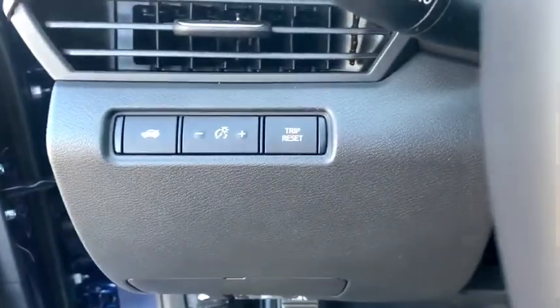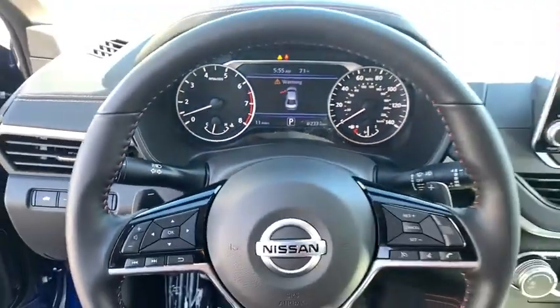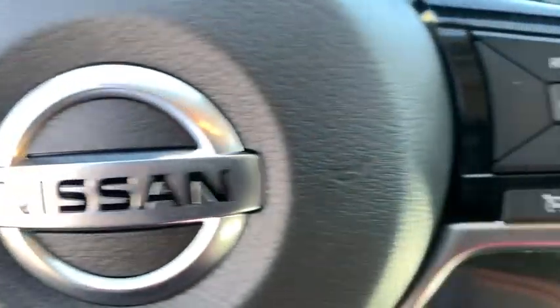Rear window defroster, security system, trip computer, power windows, outside temperature gauge, remote keyless entry, day and night rear view mirror, tachometer, brake assist, panic alarm, overhead console.